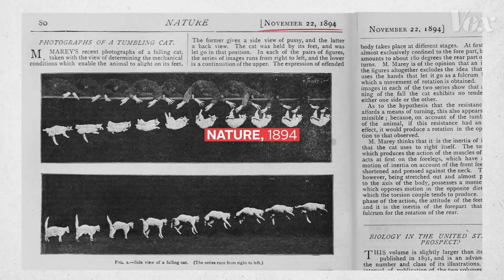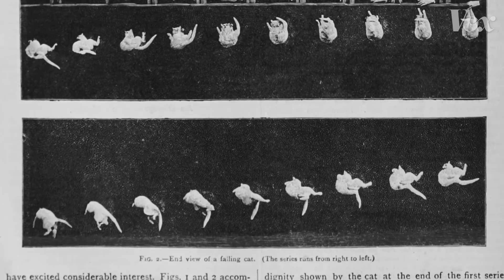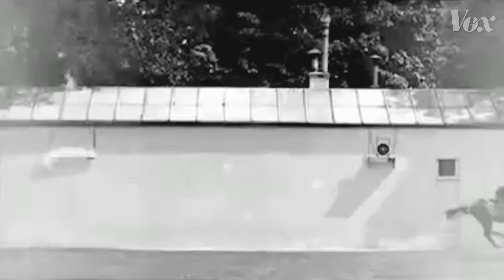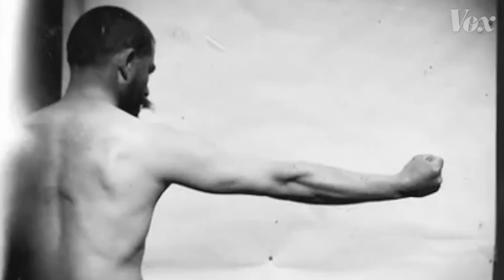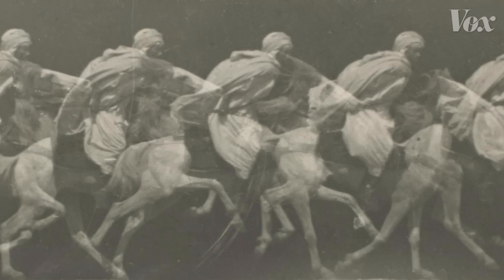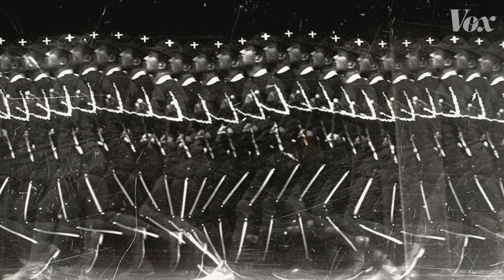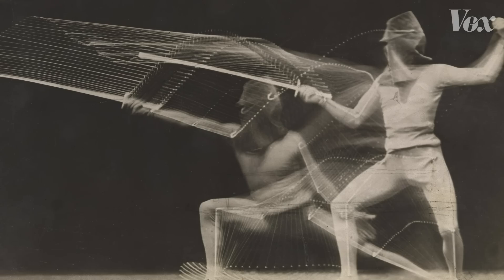Marey published his findings in Nature in 1894, breaking down the fallen cat problem for the first time. His work remains an early example of using photography for scientific discovery. What photography does for science is record something and make it permanent so you can analyze it later or share it. But what Marey did was show something that the eye could not possibly see, ever.